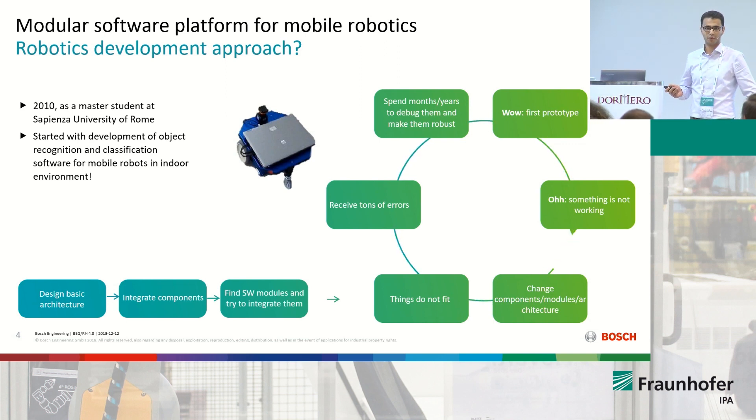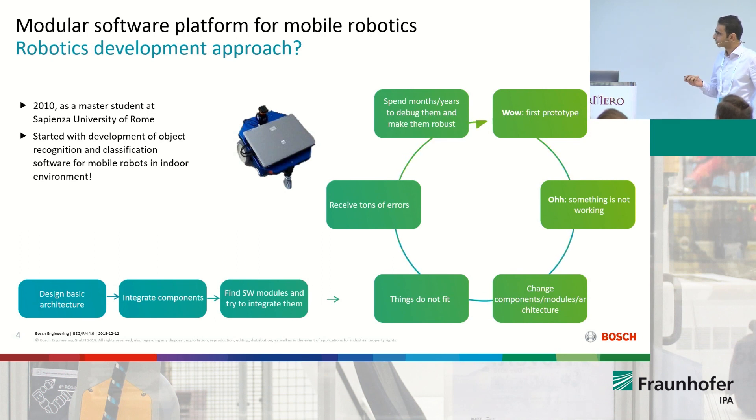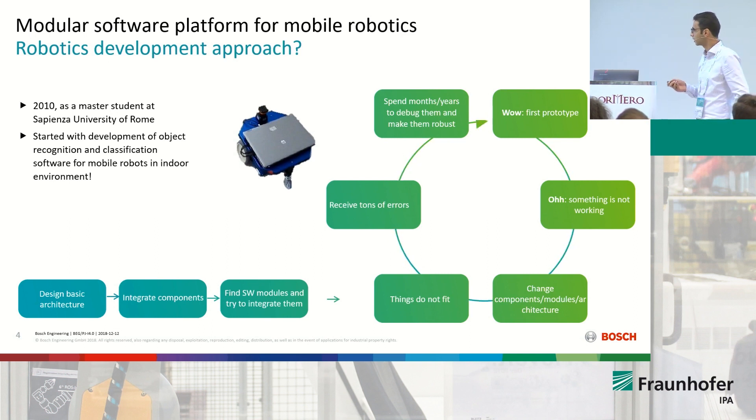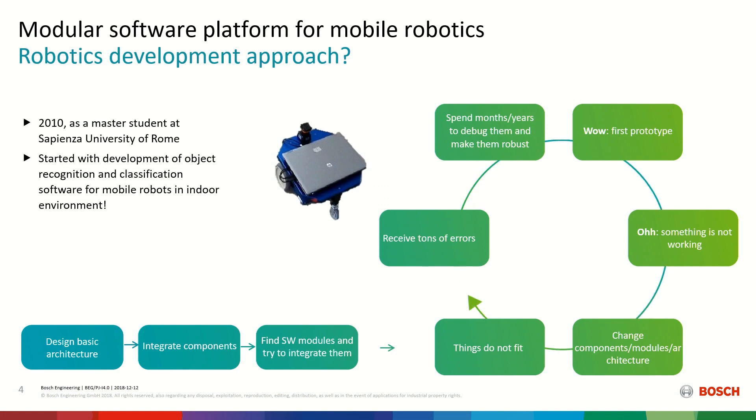For us as students, the first system worked, but then my professor came and said, can you change — at that time it was an array of sonars in front — can you change that with a Hokuyo sensor and some extra modules, to see how performance would look like? We changed that, but found we had to change the architecture as well. Changing the architecture, changing the components — the same loop again.